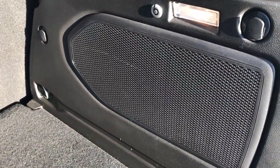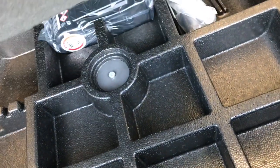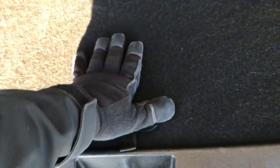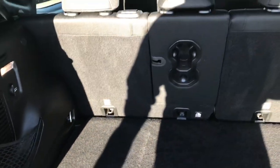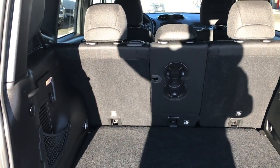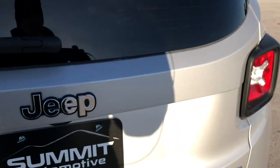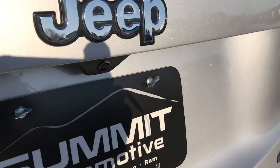This one does have the Beats subwoofer back here. This is the bag for your MySky roof pieces. Underneath here is the tire inflator kit and then some more storage space. Those seats do fold down flat — or flatter — for extra storage. This is just a manual close rear gate, and it does have the backup camera right there.